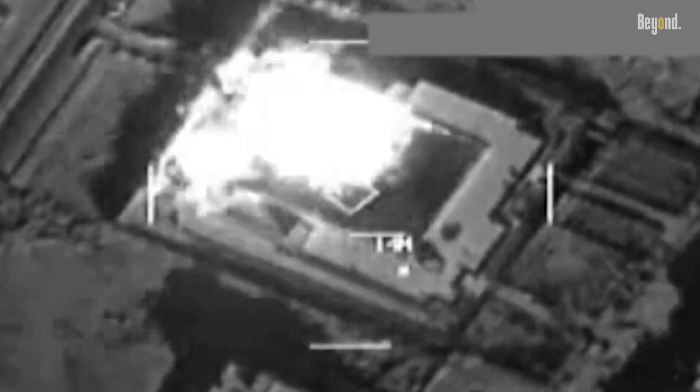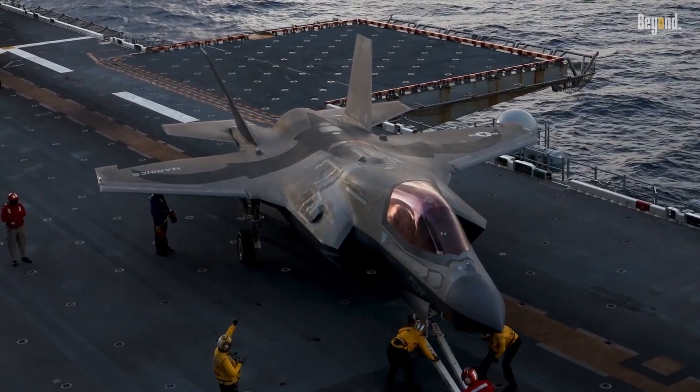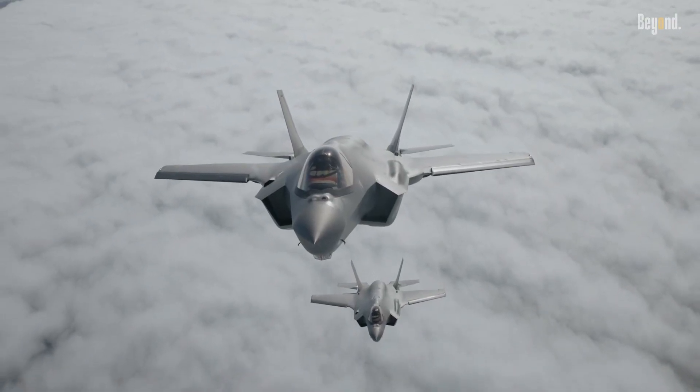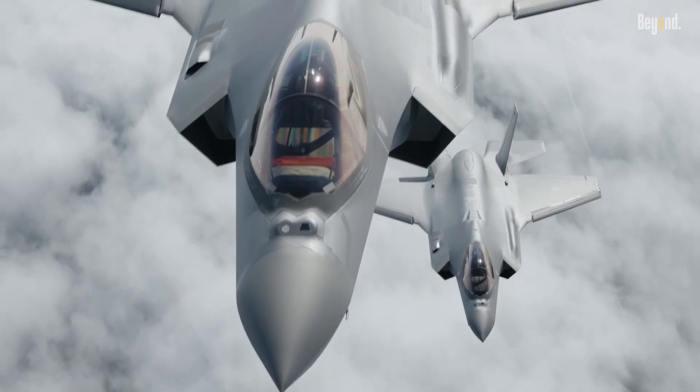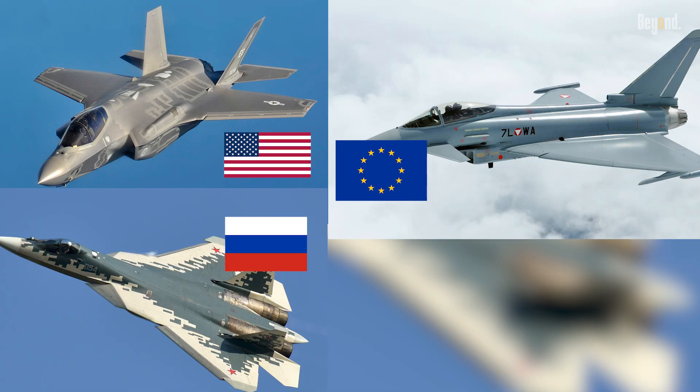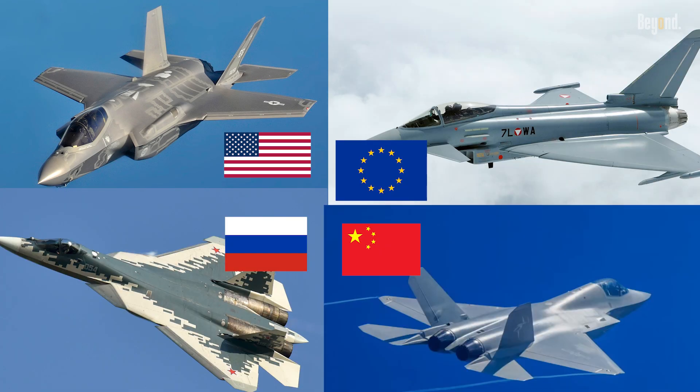In modern aerial warfare, the F-35 Lightning II has transformed how battles are fought, combining stealth, speed, and cutting-edge sensors. But how does it stack up against Europe's Eurofighter Typhoon, Russia's Su-57, and China's new Shenyang J-35?